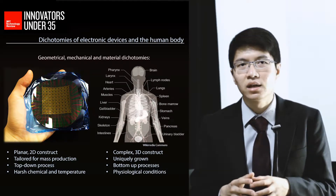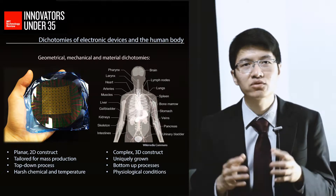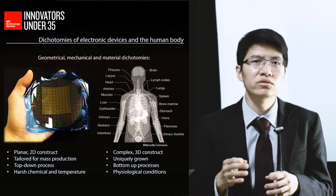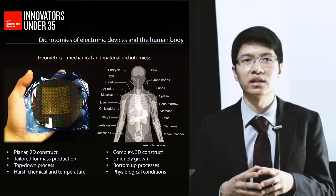In stark contrast, biological systems are soft, elastic, intricate, complex three-dimensional constructs that are uniquely grown from the bottom-up under finely tuned physiological conditions.